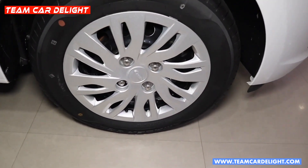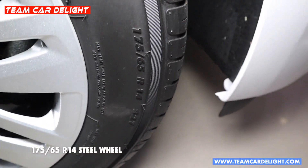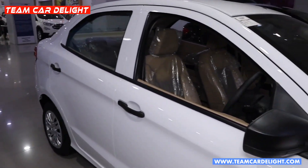Steel wheels are available with multi-spoke silver colour wheel covers. You will get 14-inch wheel covers. The tyres are 175/65 section. Front fender with turn indicator, black colour wing mirror, and black colour door handles.